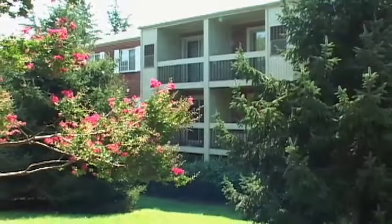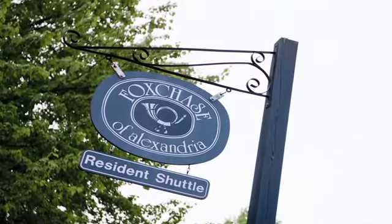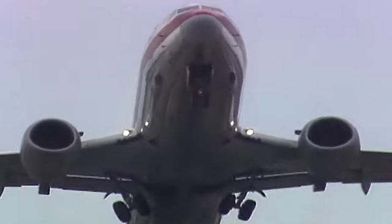The Fox Chase community has one of the best locations in Alexandria. We offer a convenient resident shuttle to the King Street Metro, and residents enjoy easy access to major freeways as well as the local airport.